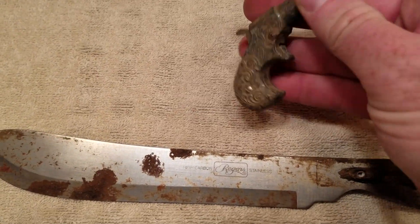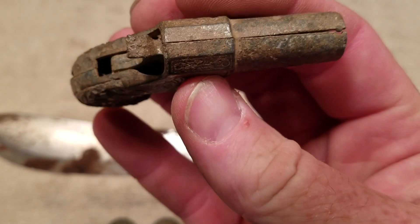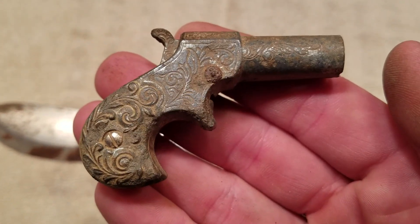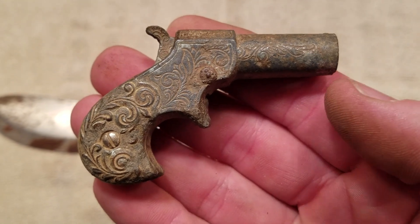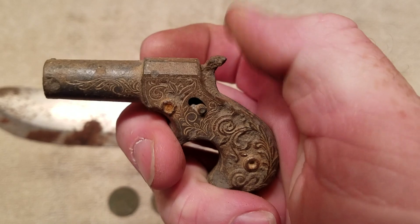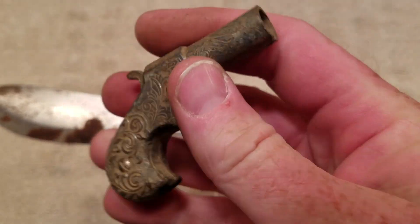And then finally the little — this is a cap gun. You can tell from the seam lines. A neat cap gun, shaped like a Derringer type. The hammer still works on the spring. I can't get the trigger mechanism to work, but this is a really cool find.